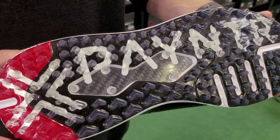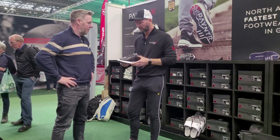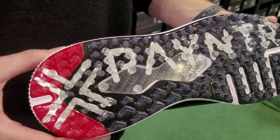Then you've got the midsole, which is a dual durometer midsole, meaning there are different quadrants at different densities. Because the golfer swings side to side in their stance, this supports you and prevents you from falling over.